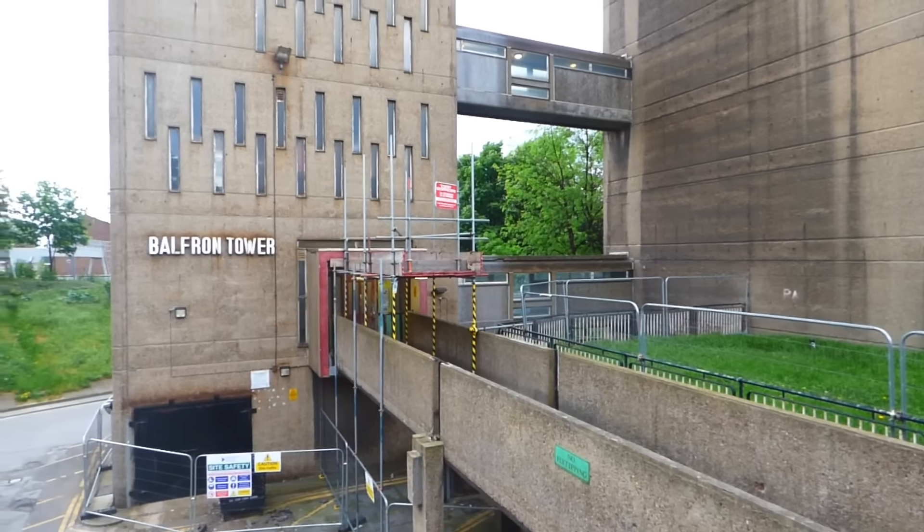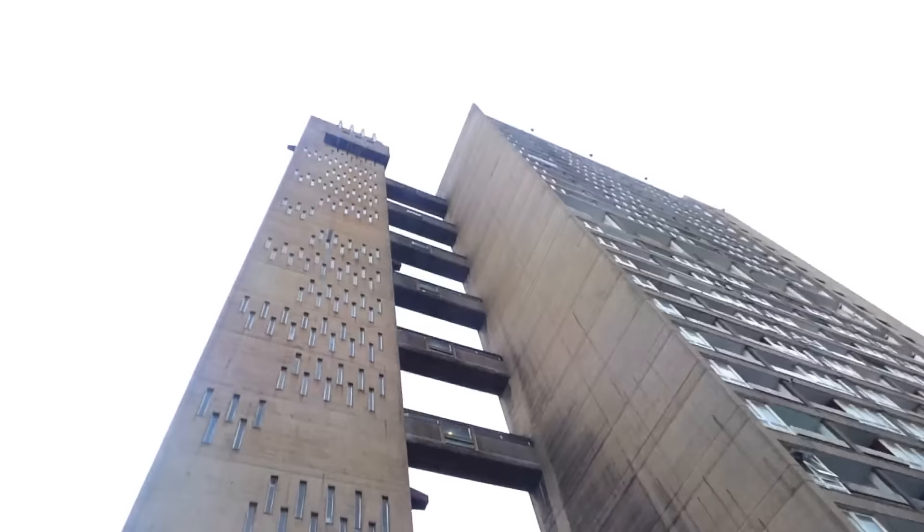I've gone back to Ernie Goldfinger's Brownford Estate and back into Balfourne House, and it's time for some more urban exploring! This is part 2 — see part 1 which explains about this building, because this building is really awesome.